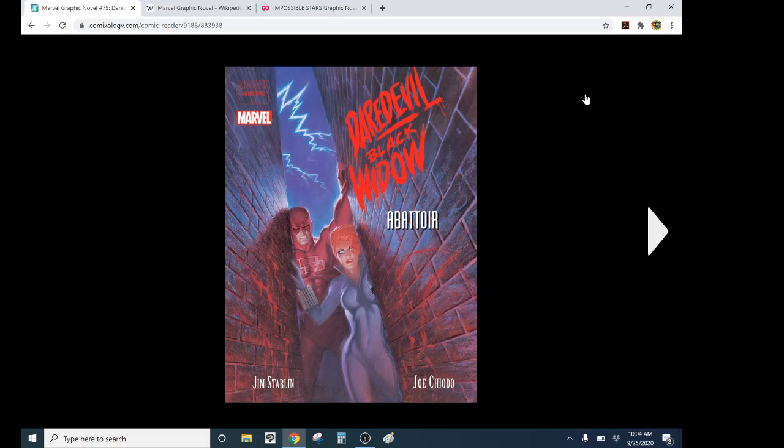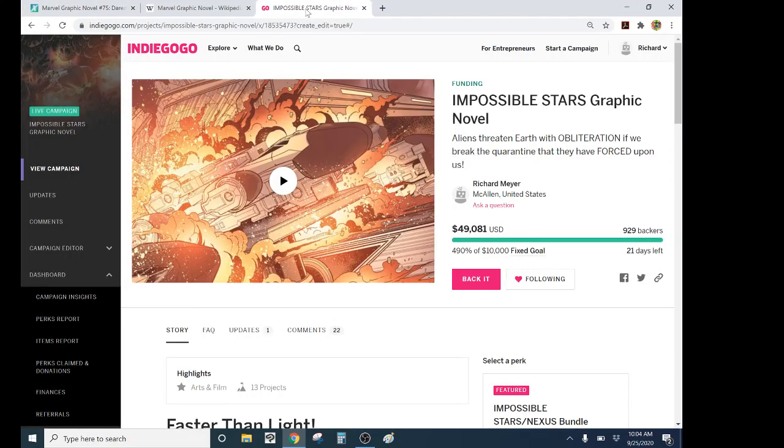But before I start: Impossible Stars graphic novel just got to 49,000 with 929 backers. Once I get to 50,000, we unlock the stretch goal of spot gloss on the cover, then I'll start mentioning the others. I'm working on the Jawbreaker's Grand Bazaar variant cover, but that's going really great — thanks to everyone.